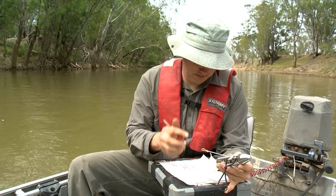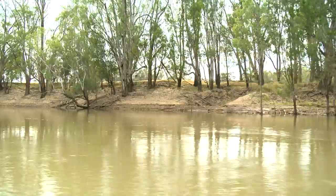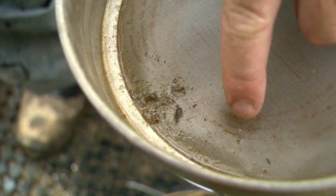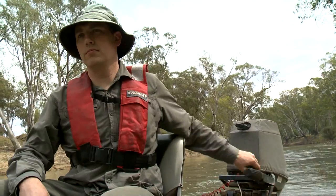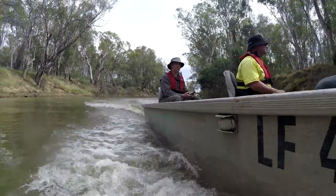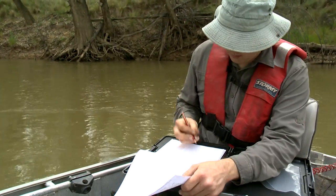These surveys are being run weekly from the start of October through to mid-December, and when there's an environmental flow coming down you might run bi-weekly trips just to get a better feel of what spawns at each stage of the environmental flow passing down the river. This information allows us to refine the delivery of environmental flows into the future so that we can better achieve the objectives — in this case, namely getting golden perch to spawn in the river.